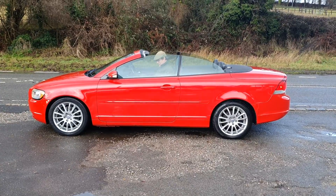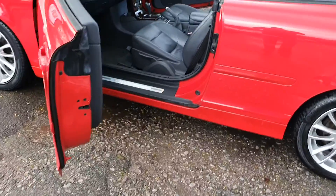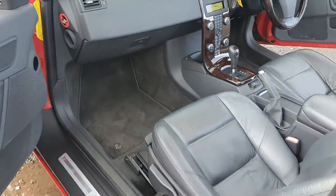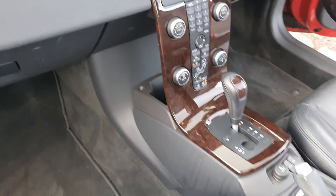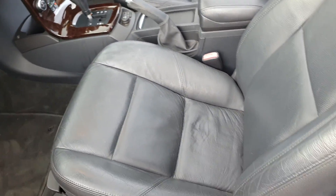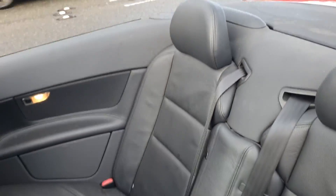There you go. Right, let's take you inside. Full leather it is, and it's automatic — I don't know if I've said that before. I'm not sure anyone's ever sat in the back seats to be honest with you.